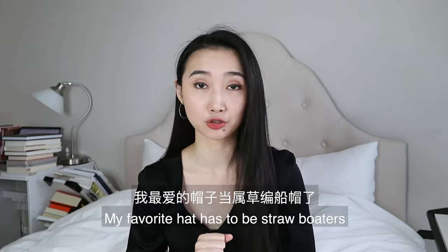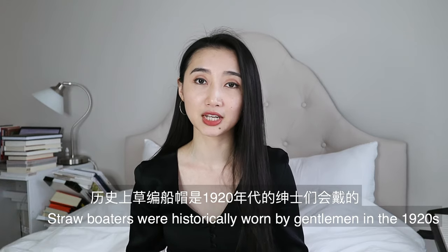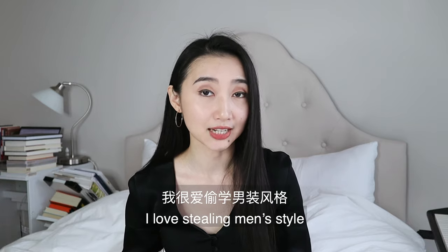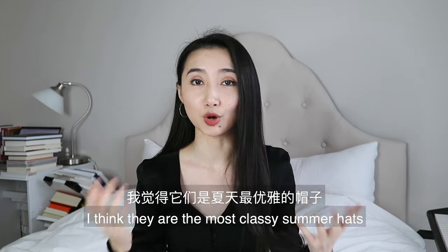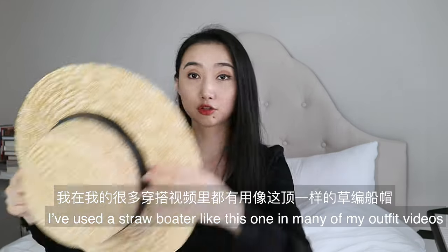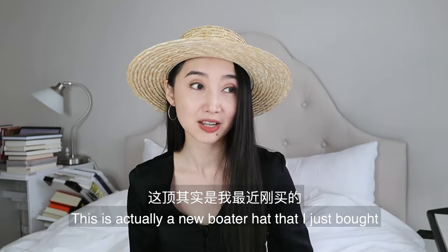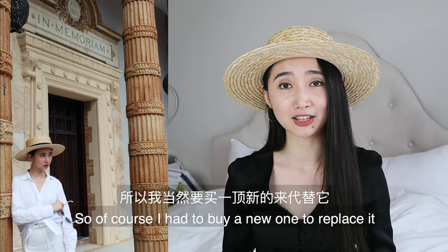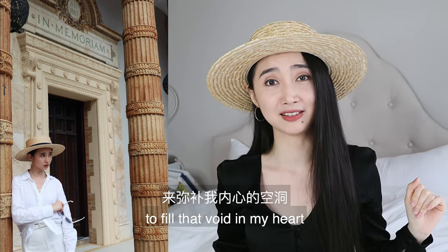My favorite hat has to be straw boaters. It's kind of like a part of my signature look now. Straw boaters were historically worn by gentlemen in the 1920s — I love stealing men's style, so of course I'm going to steal that. Straw boaters are perfect for summer; I think they are the most classy summer hats. This is actually a new boater hat I just bought because my old one dropped into the water when I was kayaking in Florida and it was ruined. So of course I had to buy a new one to replace it and fill that void in my heart.